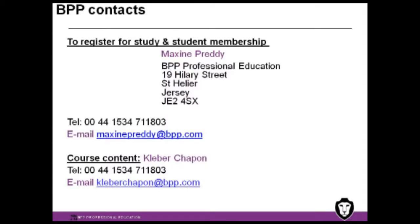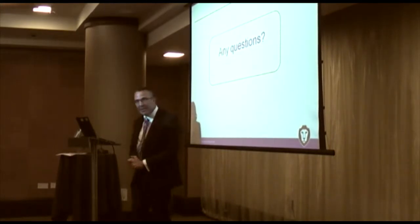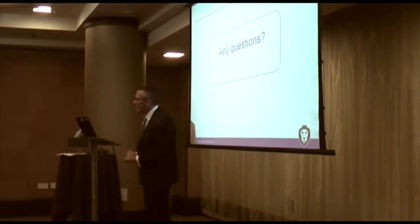To register for the course — and we've already taken our first registrations — the contact is Maxine. As regards any queries concerning the course content, the contact would be myself. We're more than happy to come into your organisations and speak to staff either individually or collectively. Thanks for your time.